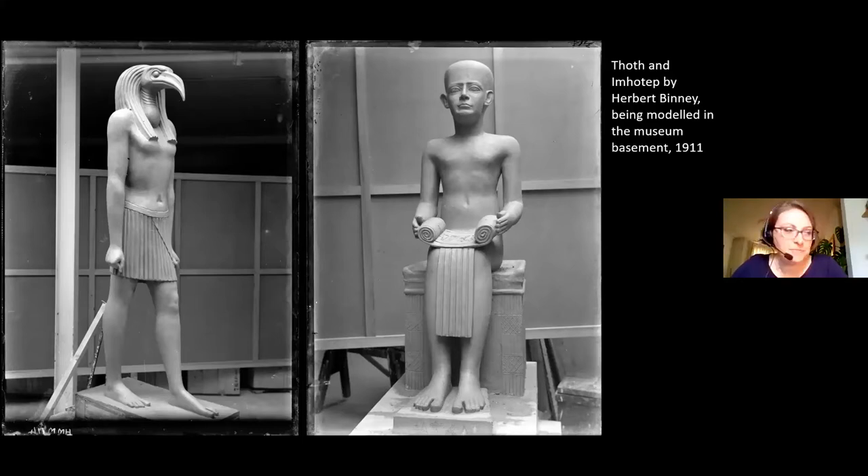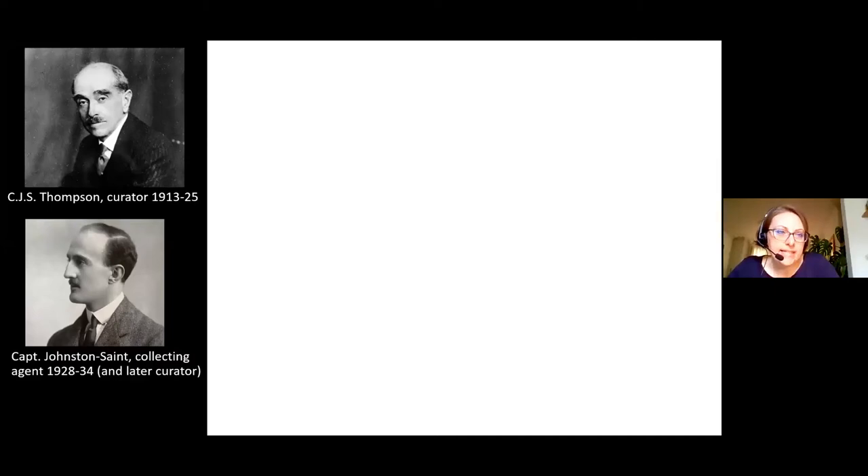Incidentally, I don't know the fate of these statues. They're presumed to have been disposed of at some point because they weren't authentic artefacts, but if anyone knows of a museum that has them, I would love to know. The museum's first curator was Charles Thompson. From the opening decade through to the 1920s, the museum and library moved from being managed inside Burroughs Wellcome's company to being a more formalised institute with its own staff and processes. Captain Peter Johnson Saint was an army officer who became the museum's chief collecting agent and roving ambassador, travelling across Europe and the Middle East between 1928 and 1934.